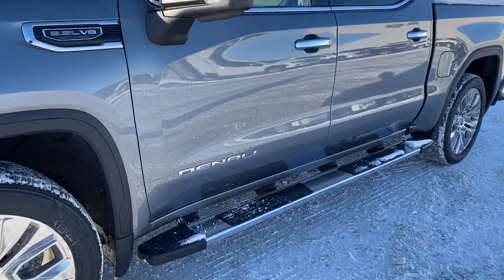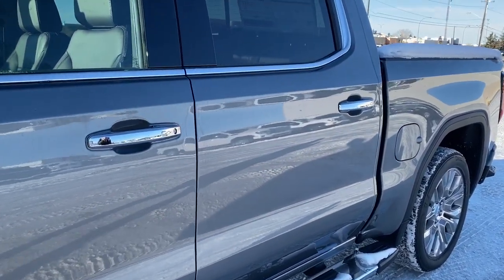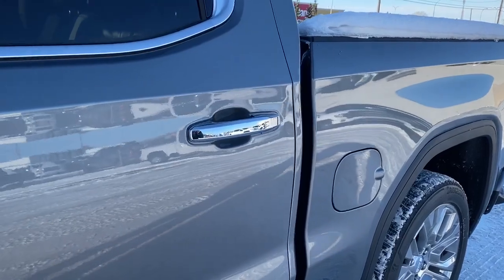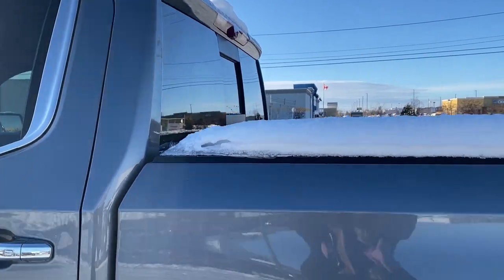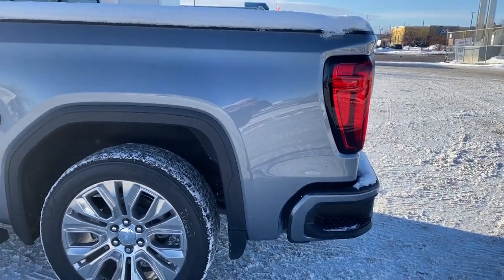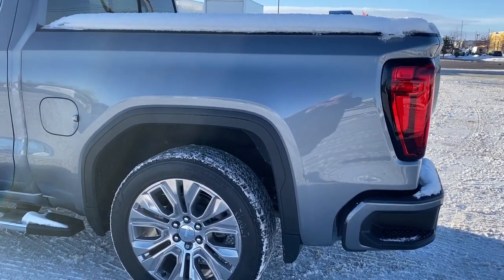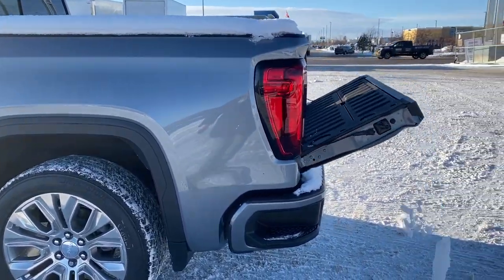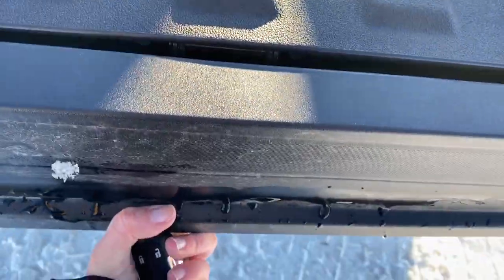Rear tinted windows. Running boards down below. The door handles have intelligent access, so as long as you've got the key fob on you, push the silver button to lock or unlock the doors. The rear window slider and the corner step bumper — those corner steps are located on either side of the bumper for quick and easy access to the box of the truck.